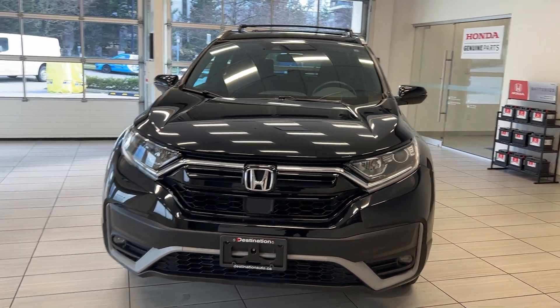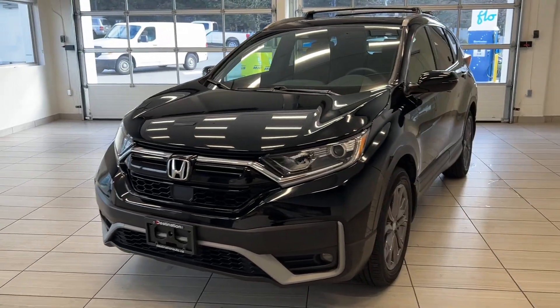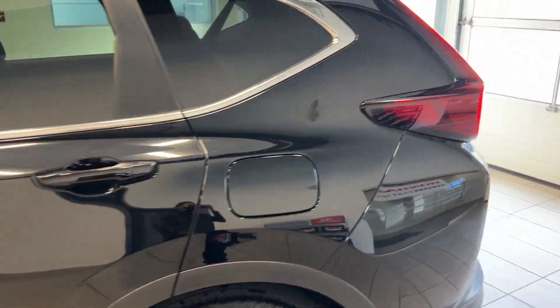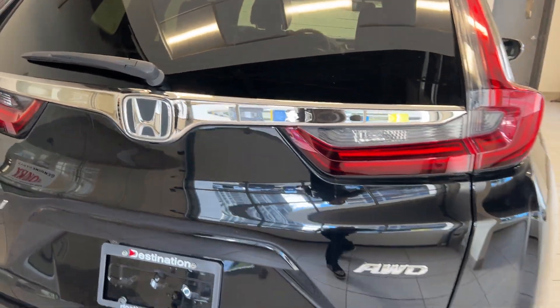Hey guys, welcome back to another video here at Test Drives at Destination Honda. Today we have the 2020 Honda CRV Sport in the beautiful black color, paired with alloy wheels and a bunch of other features. This is loaded with options and it's great for the whole family, whether you're going on nice trips or just going to work every day.